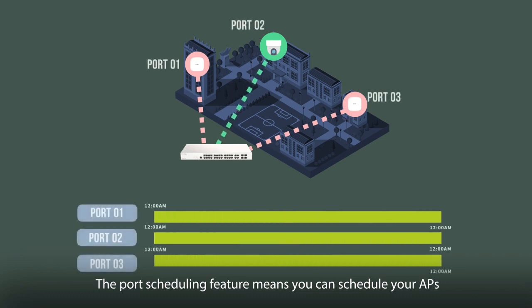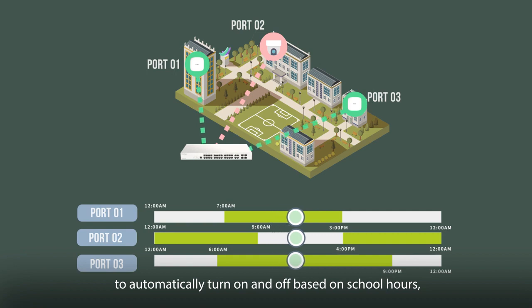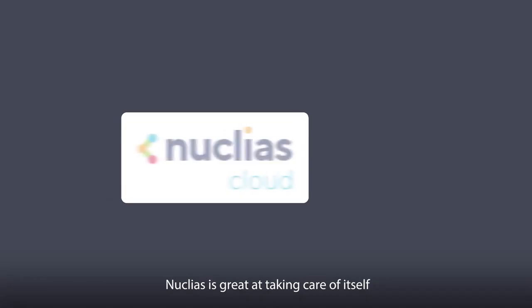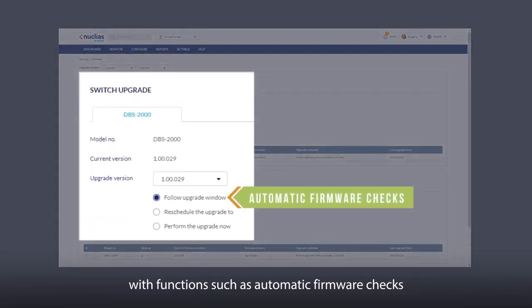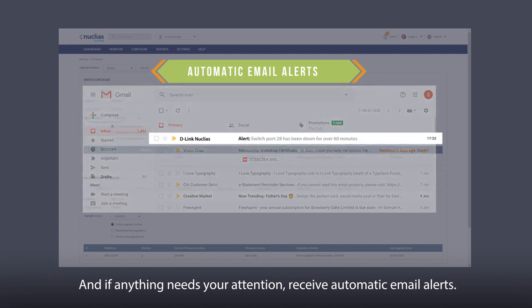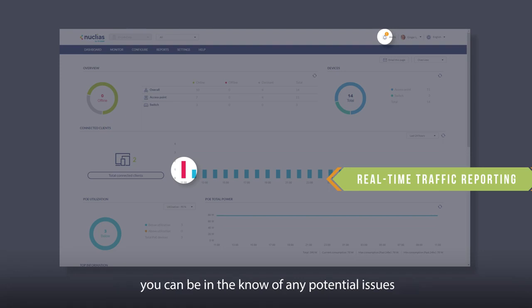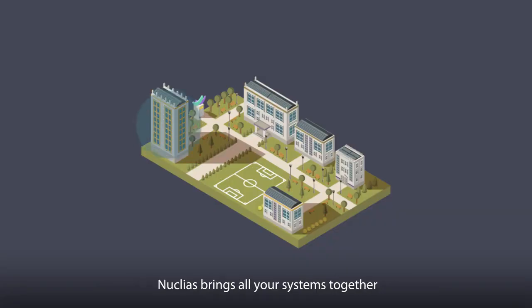The port scheduling feature means you can schedule your APs to automatically turn on and off based on school hours, saving electricity during off-peak times. Nucleus is great at taking care of itself with functions such as automatic firmware checks and scheduled firmware upgrades for minimal downtime. And if anything needs your attention, receive automatic email alerts. Combined with real-time traffic reporting and analysis, you can be aware of any potential issues and easily troubleshoot them before they become problems.